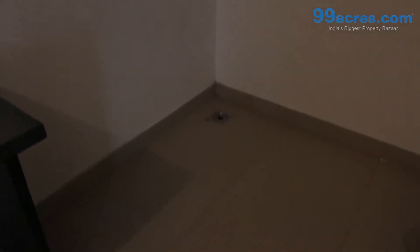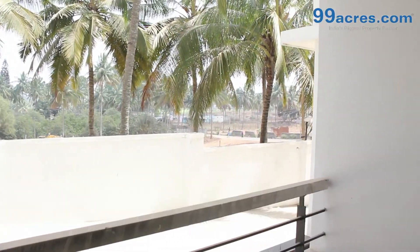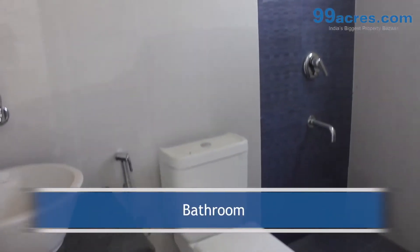The apartment has a separate utility and one balcony. The apartment has one bathroom.